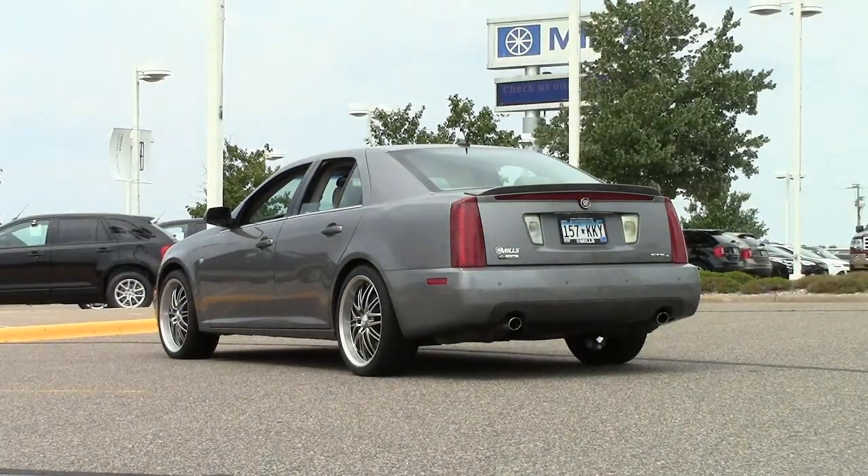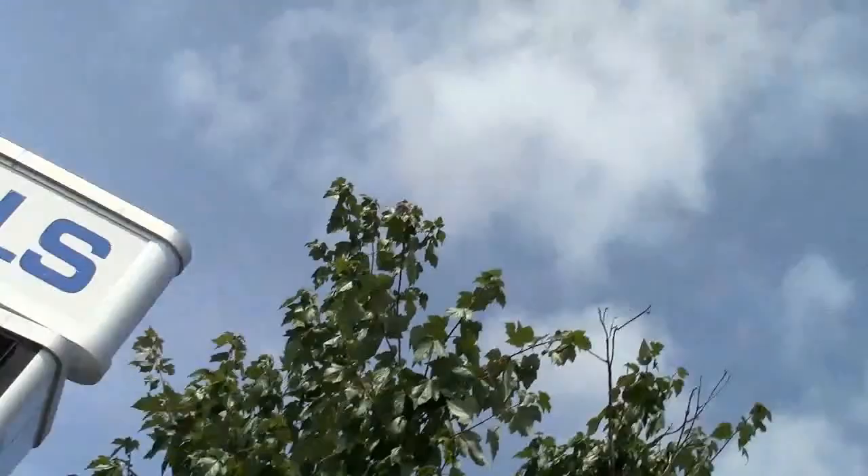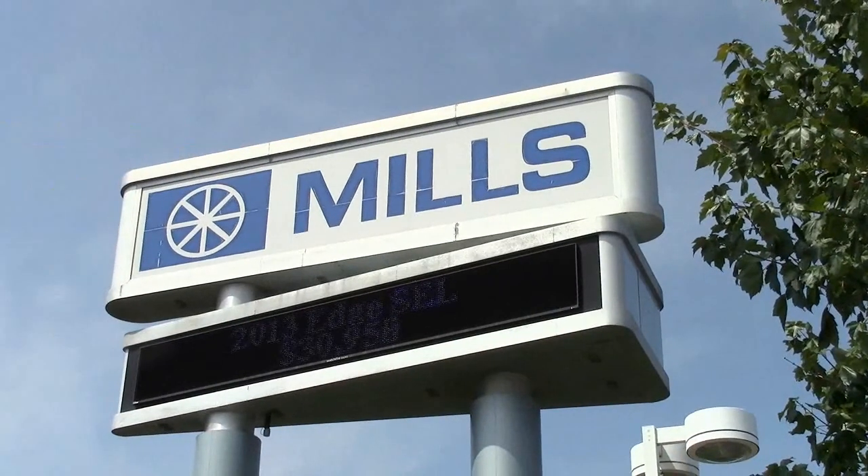So this is a roomy, high-powered, fuel-efficient sedan with excellent safety ratings that's ready for the road. If you'd like to check it out, give us a call at 866-455-7638, or drop in to Mills Ford on Highway 371 in Baxter. Thank you.